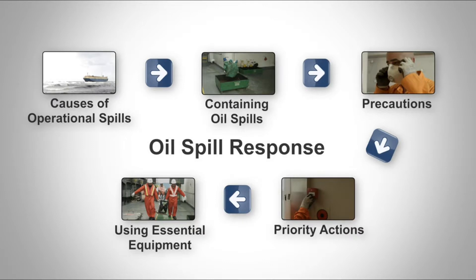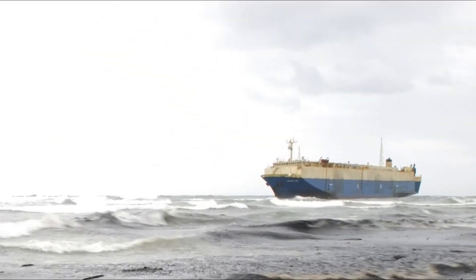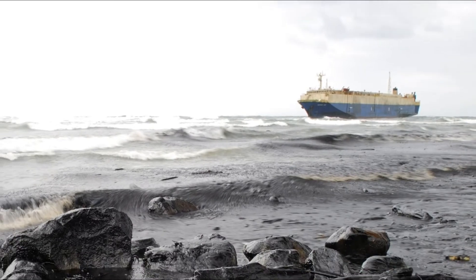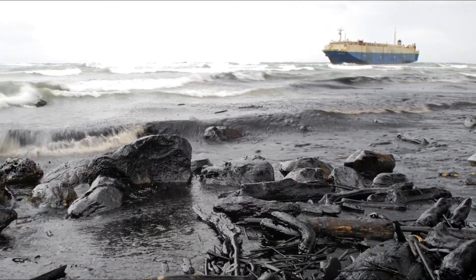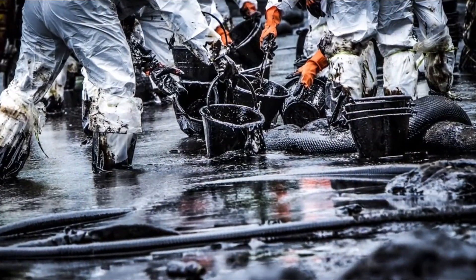In this video, you will look at the ways oil spills occur on board, and how to respond effectively when they happen. Throughout, you will be asked to pause the video and reflect on what you have seen and heard. Ideally, you should watch this with at least two of your colleagues, so that you can engage in group discussion. The consequences of an oil spill can be disastrous, so it's essential you know how to respond to avoid a pollution incident. But before we look at this, you must first understand how spills occur.